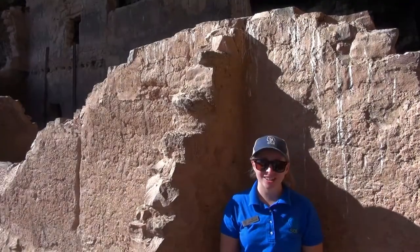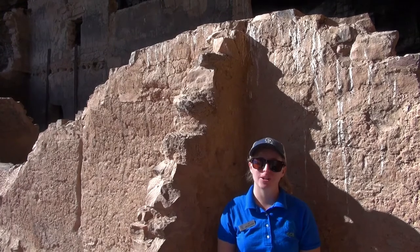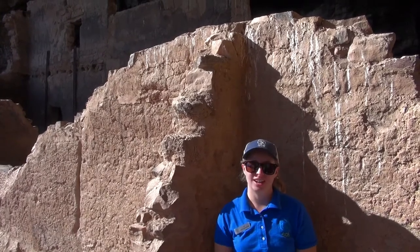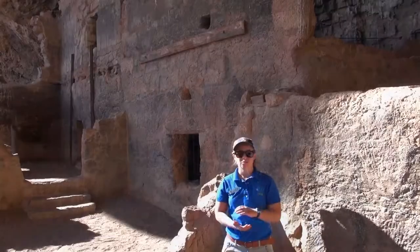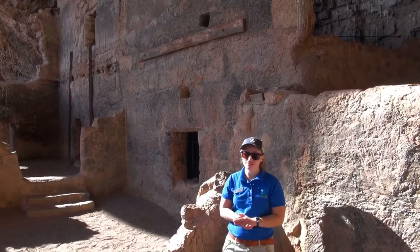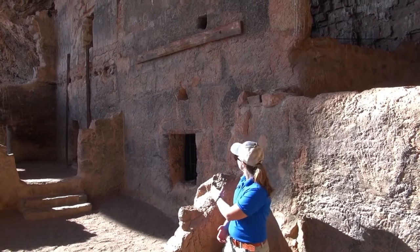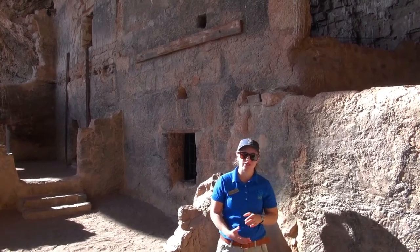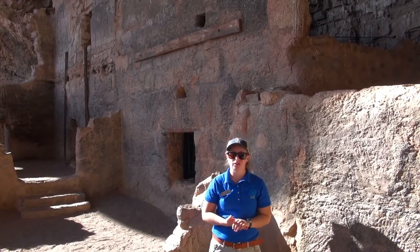My name is Jillian Dyer, and I am a Student Conservation Association Park Ranger intern. We are here at Tonto National Monument. Right behind me are two of the really well-known rooms here at our lower cliff dwelling. If you can see some of the metal poles and the horizontal wooden beam, that is for structural support — it was installed in the earlier years for preservation work.